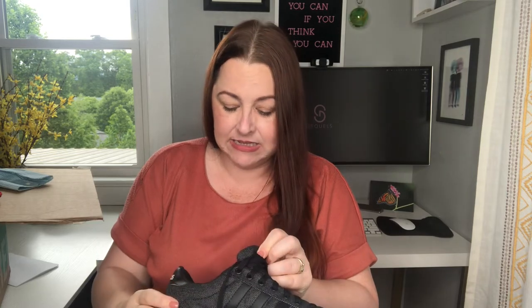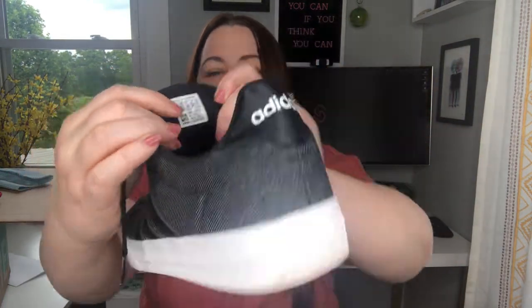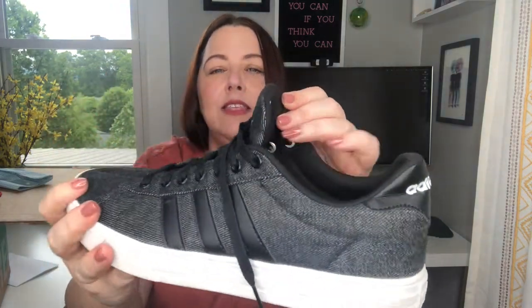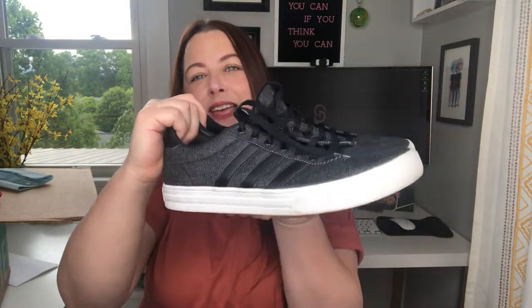There were also shoes in this box — three pairs — and they look like good shoes. These are Adidas Ortholite Float, which leads me to believe they have cushioning, and it does feel like there may be some memory foam in there. With Adidas you can find the style number as well as the size on the tag. These are in pretty darn good condition — very little wear, just some on the bottom as you'd expect — a really nice everyday colorway, size 10.